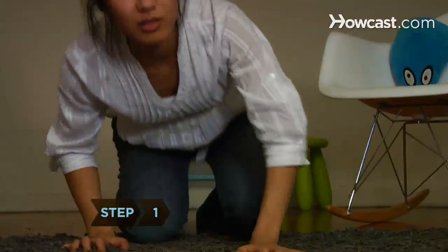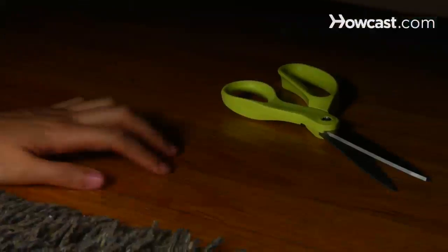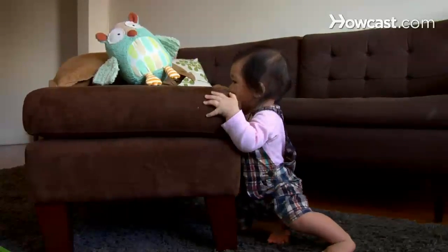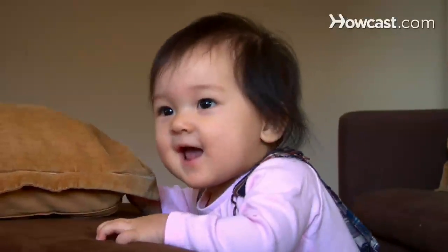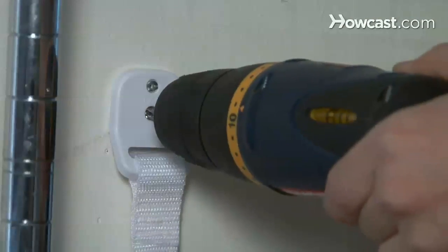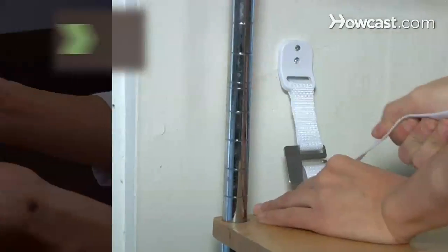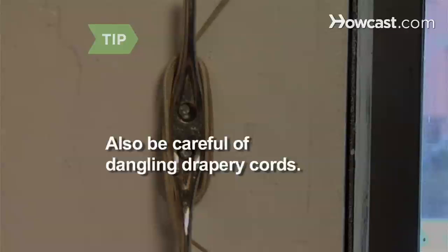Step 1. Get down on all fours and crawl around to get a baby's eye view of your home, removing any potentially threatening objects along the way. Add a few baby-height structures that will help your child learn to stand — just make sure they have soft edges and are steady enough to pull up and balance on. Bolting heavy furniture like bookcases and dressers to the wall is crucial for baby safety. Anything that fits through the opening of a toilet paper roll is a choking hazard. Also be careful of dangling drapery cords.